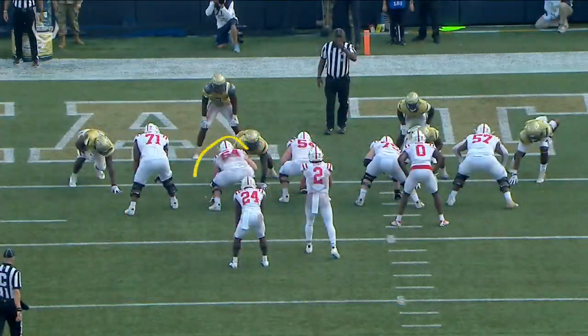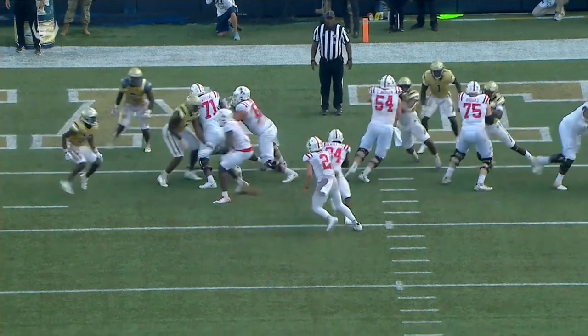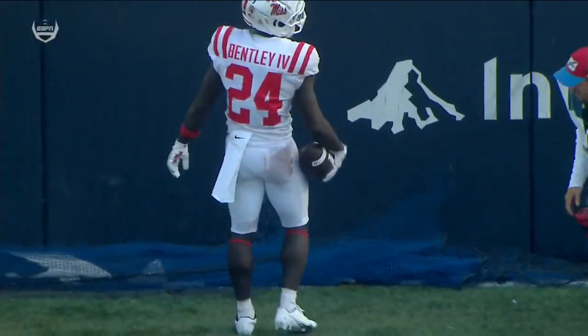And Bentley's in for the touchdown - 41 to nothing! The center Caleb Warren and this entire offensive line have been outstanding. Just a massive hole - my partner Dave Pasch could have walked through that into the end zone.